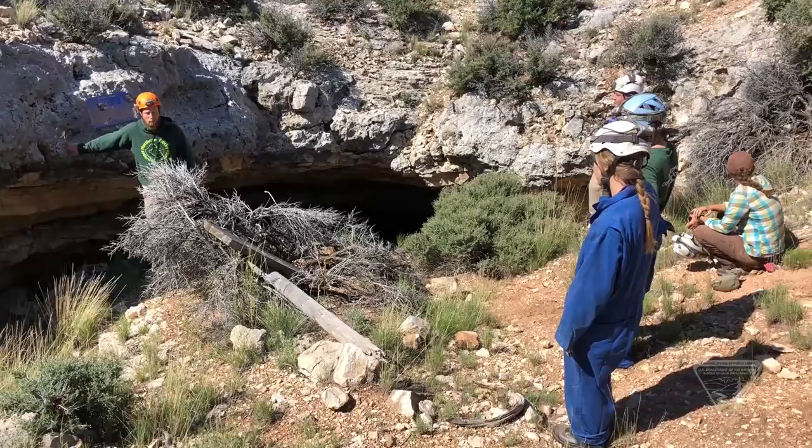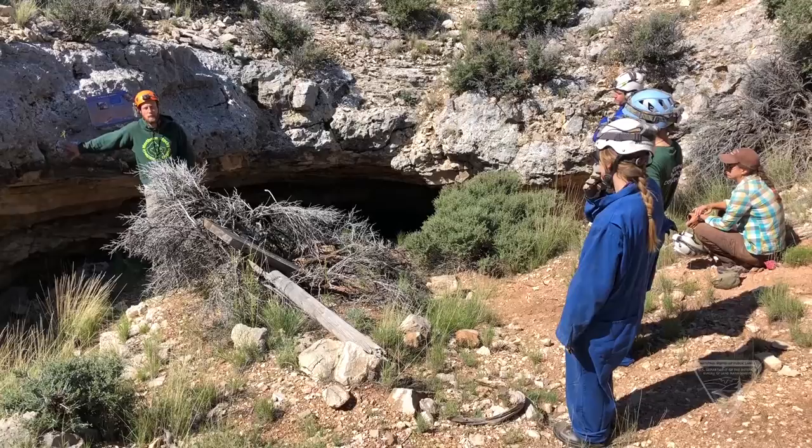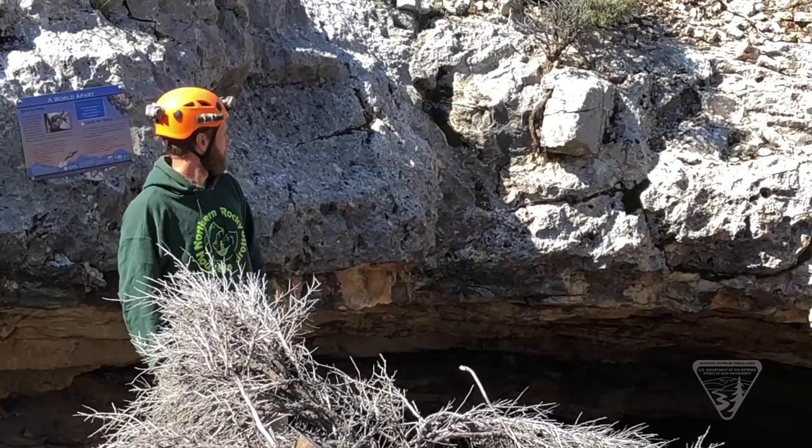The Bureau of Land Management's Billings Field Office has teamed up with the U.S. Forest Service Region 1, the Northern Rocky Mountain Grotto, Montana Conservation Corps, and the Geological Society Corps to inventory caves in the Pryor Mountains.